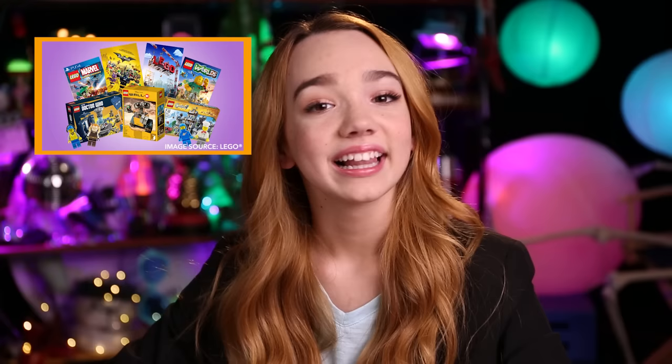Lego is one of the biggest toy brands in the world. They appear in TV shows, movies, video games, everywhere. But this company didn't come preassembled. Let's take a look at how this was built piece by piece.